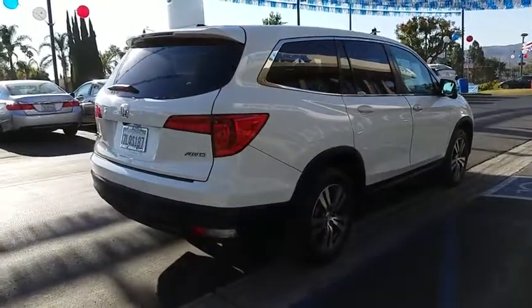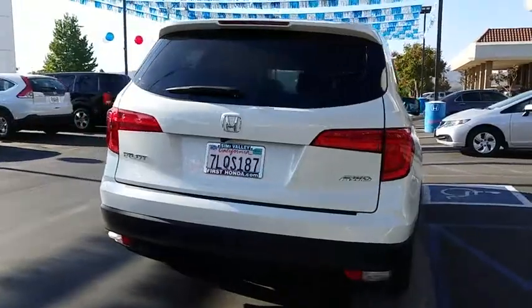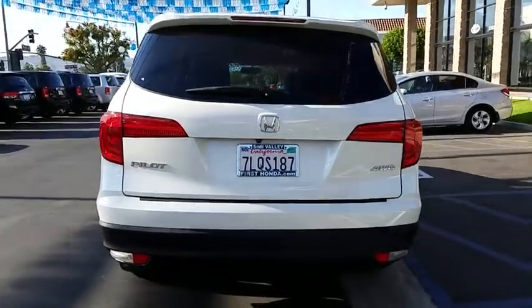Cruise control. Four-wheel disc brakes. This vehicle is Carfax certified one owner and qualifies for Carfax buyback guarantee.